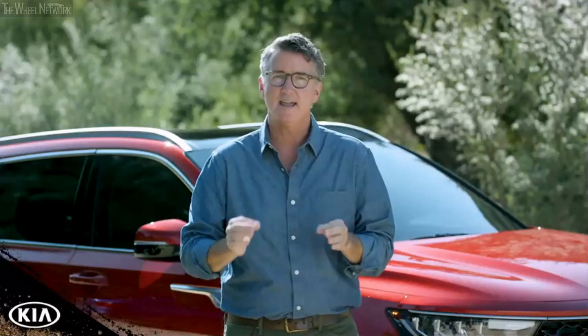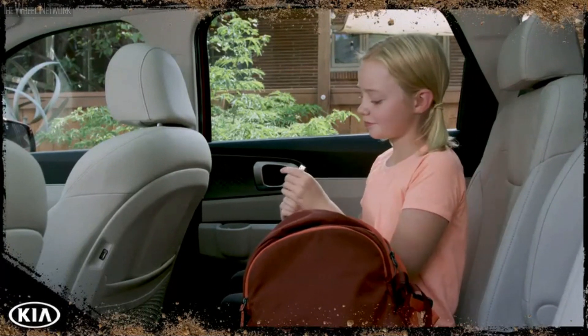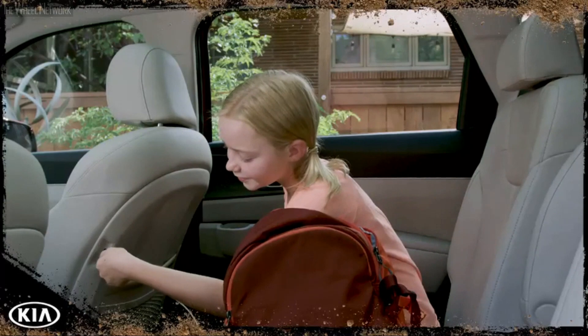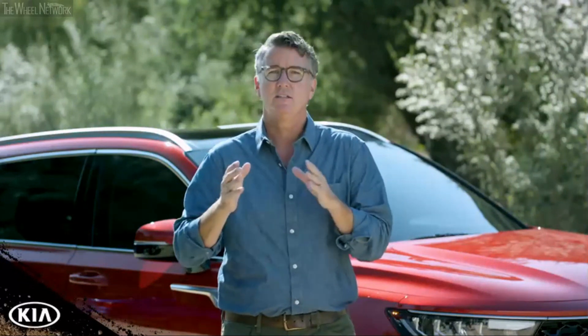And the feature every modern family can agree on: lots of USB charging. The all-new Kia Sorento is best in class with up to eight ports — two in the front, four in the second row, and two in the third. Lots of gadgets to help keep you sane, and a suite of driver assist features to keep you safe.